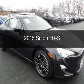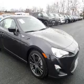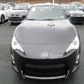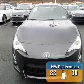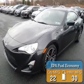This is a new 2015 Scion FR-S. It's powered by rear-wheel drive, a 2-liter, 4-cylinder engine, and a 6-speed manual transmission. Great fuel efficiency saves you money by requiring fewer trips to the gas station.